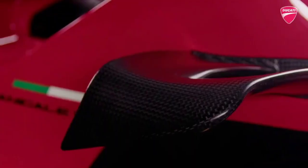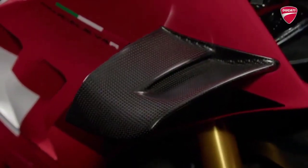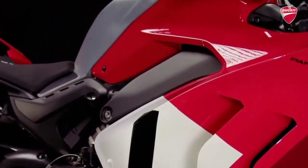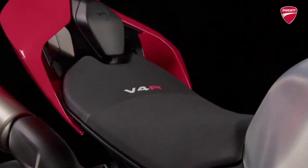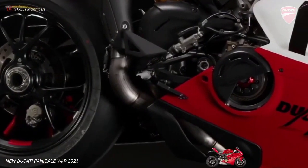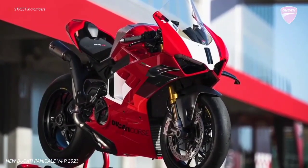The heart of the Panigale V4R is the new 998cc Desmosedici Stradale R, an engine capable of reaching a maximum engine speed of 16,500 RPM in 6th gear, and 16,000 RPM in the other ratios, delivering a maximum power of 218 horsepower at 15,500 RPM, Euro 5 compliant. Absolute benchmark values in the panorama of supersport bikes of the same displacement.